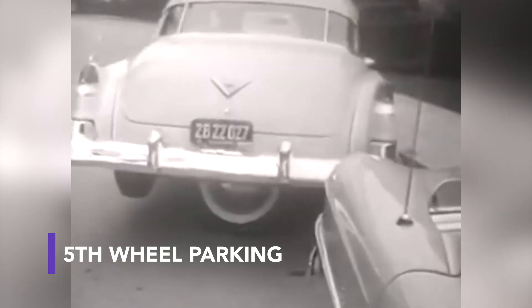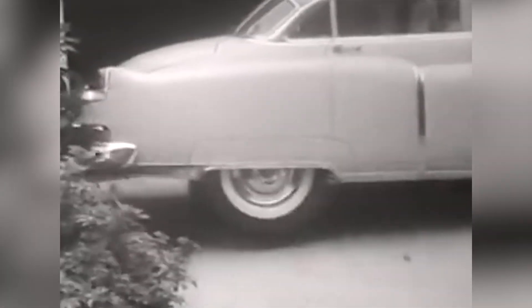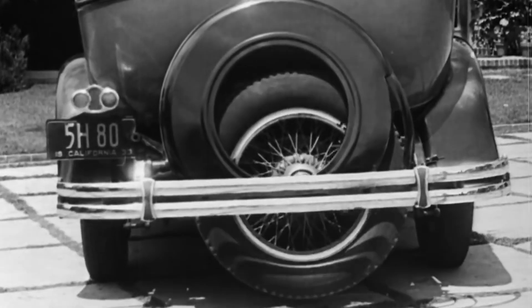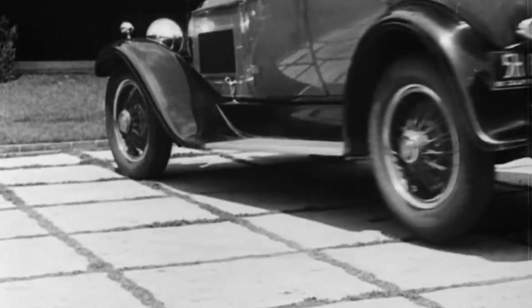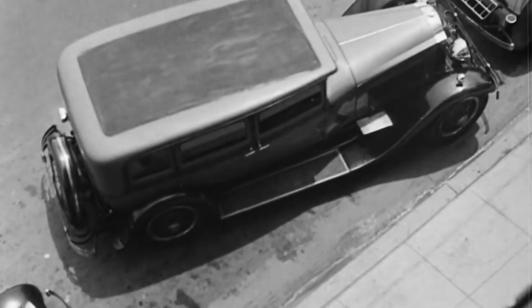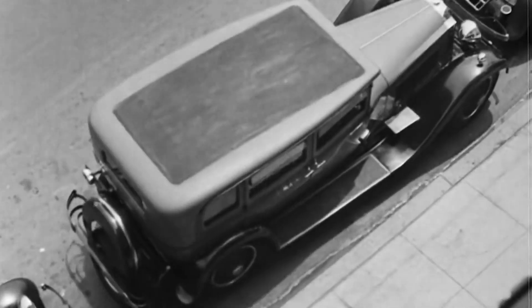This one goes all the way back to the 1940s with the concept of a fifth wheel for parking. It was created by Brooks Walker to help with parallel parking, using a hydraulic pump to push the car's spare tyre down onto the ground, so the driver could manoeuvre in and out of a parking space more easily. Even though the design was never adopted into today's vehicles, Walker continued to perfect its parallel parking mechanism until the 1970s.